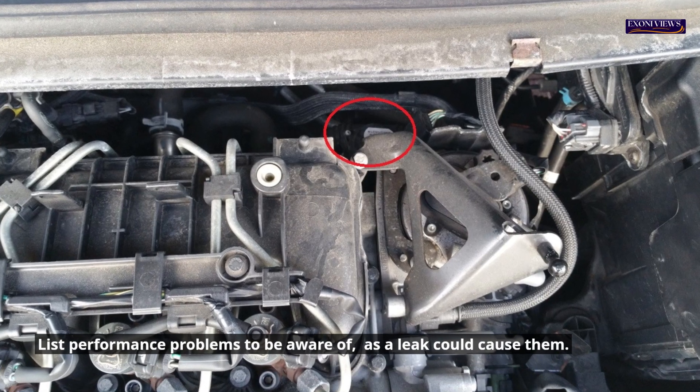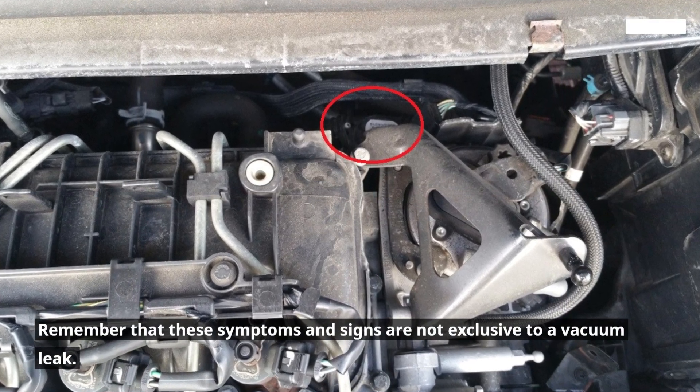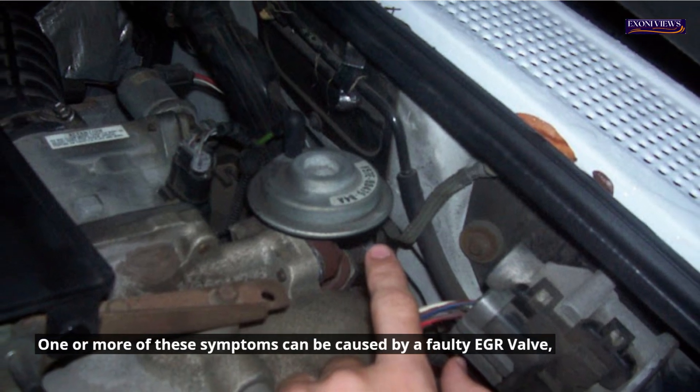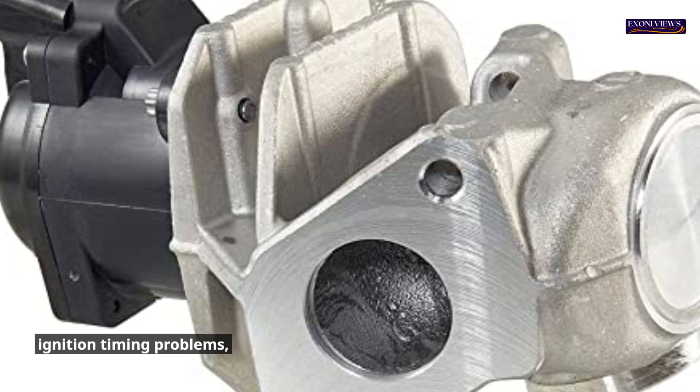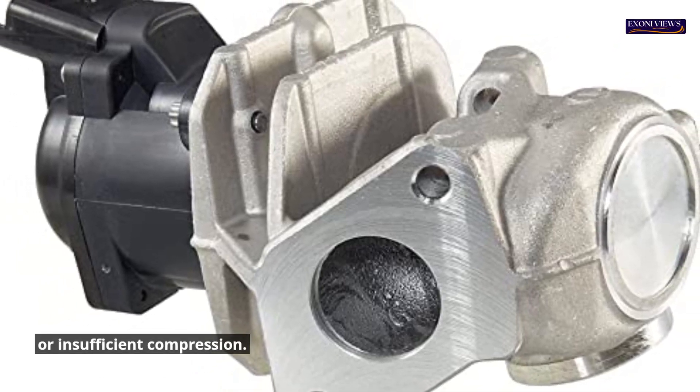Symptoms and signs of vacuum leak. Be aware of performance problems, as a leak could cause them. Remember that these symptoms and signs are not exclusive to a vacuum leak — one or more of these symptoms can be caused by a faulty EGR valve, ignition timing problems, or insufficient compression.